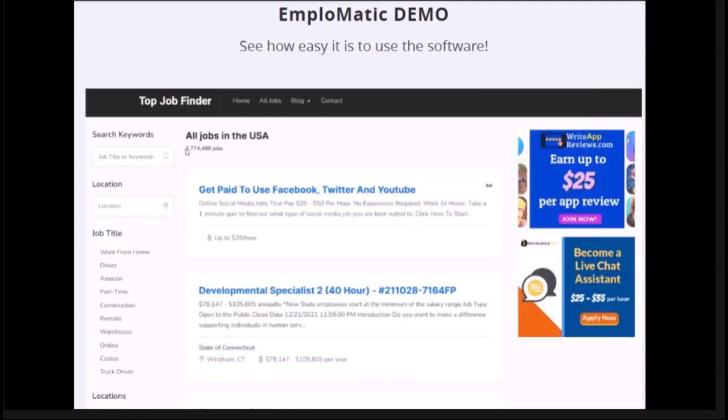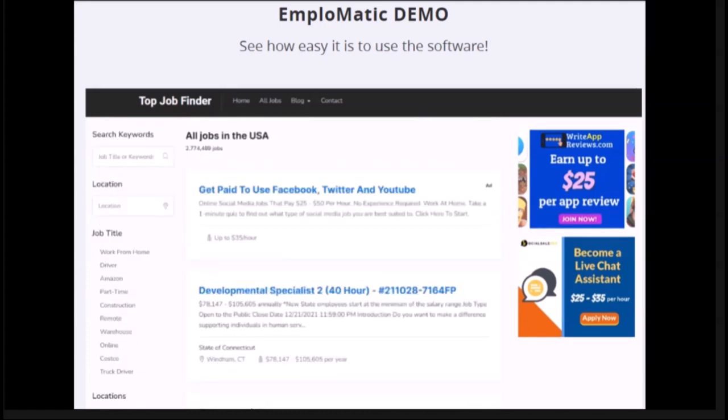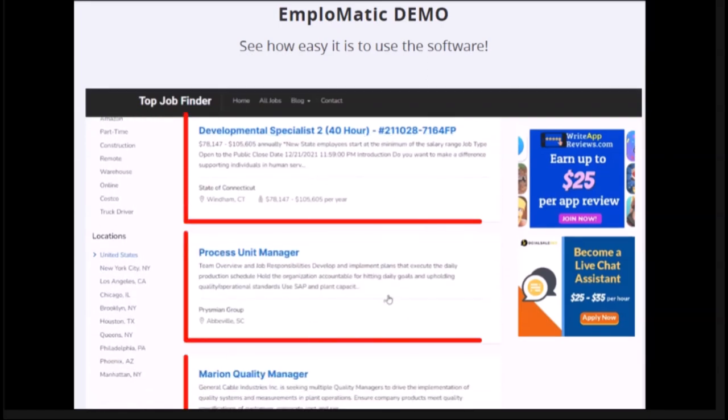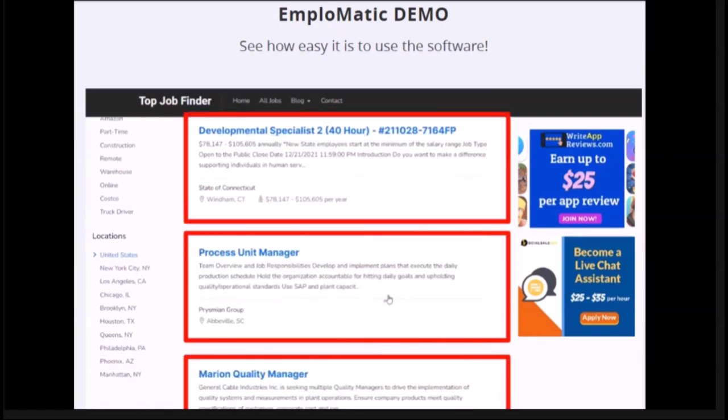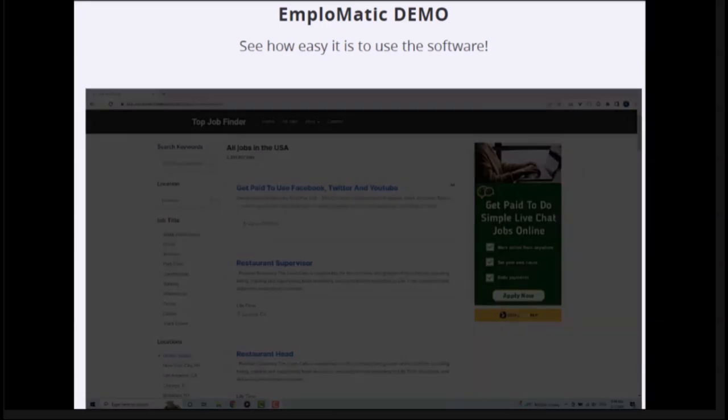The site is filled with millions of active job listings and new ones are added every hour on complete autopilot. When people come to your site looking for a job and use the search, as soon as they click on any of the job listings you get paid for that click. All job results use your affiliate link to take them to the page where they can apply — this is how your site makes money, and that's just one of the five affiliate income streams built into it.